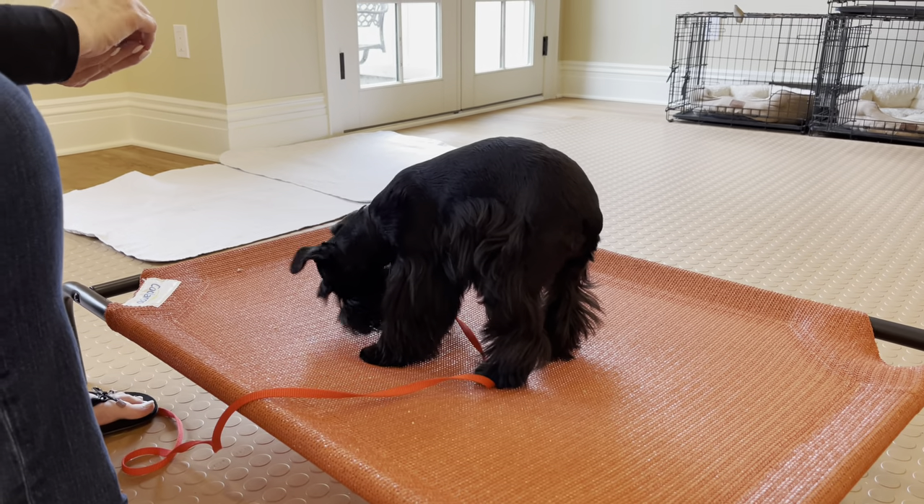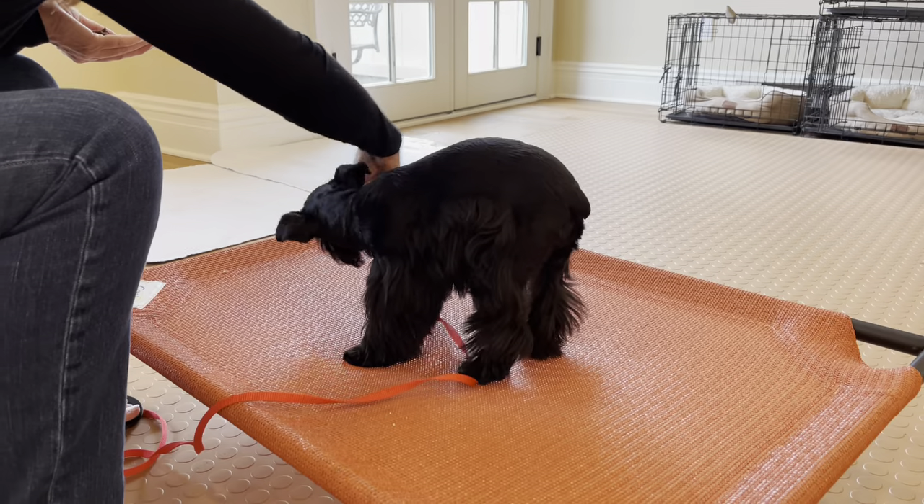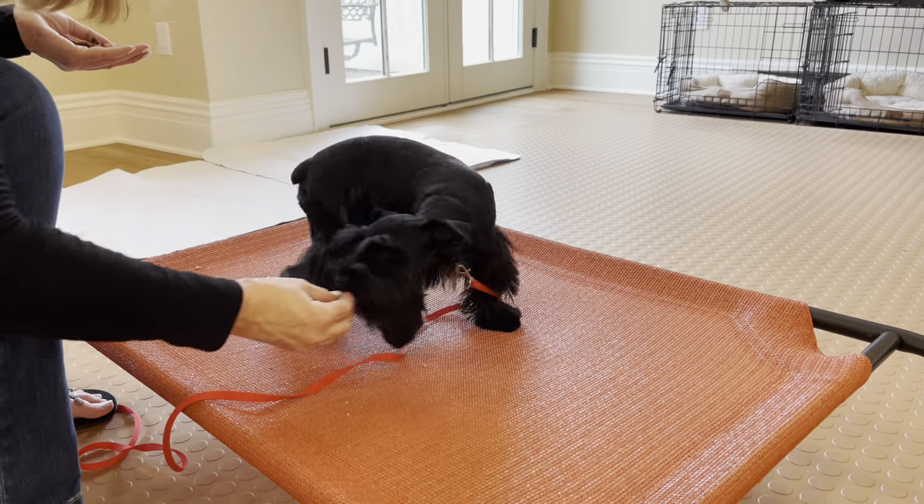Devin also taught me you've got to do the spin in multiple directions so that it's not just one way.